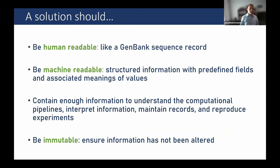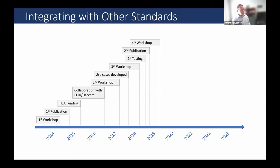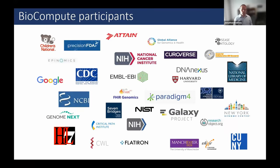A reviewer at CEDER - the Center for Drug Evaluation and Research at FDA - started publishing his own personal recommendations based on experience. For example, if you're submitting next-generation sequencing data, here's how he recommended doing it, revised anytime something new was encountered. In 2014, what was then known as the Genomics Working Group at the FDA convened to tackle this issue and agree on a shared standard. The result was that any solution should be human-readable, machine-readable, contain enough information to understand the computational pipeline, and be immutable.